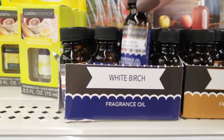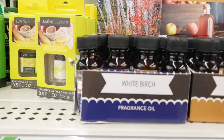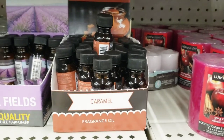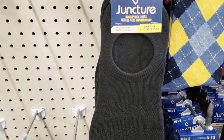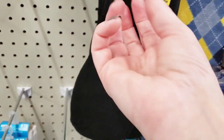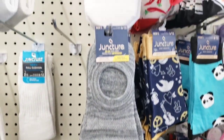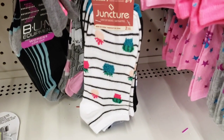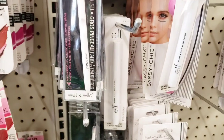Look at this new fragrance oil — I think that was white birch, and they have caramel, which smells so good. Here are some new socks with rubber grips on the back so they don't fall off. They're pretty thick. They had them in black, gray, and white — you get two pairs in this pack, with little flowers on them.